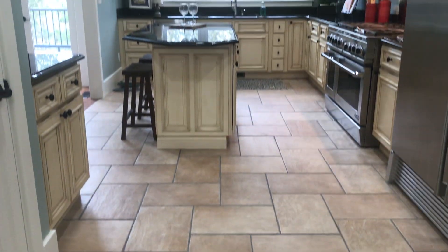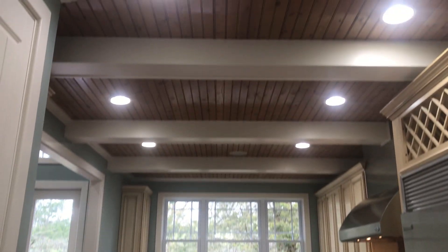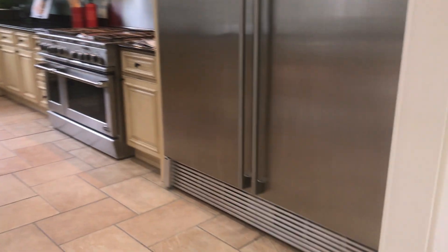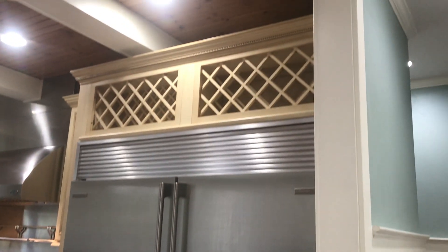A little tile in the kitchen, wood ceiling, nice contrast, huge refrigerator, wine rack.